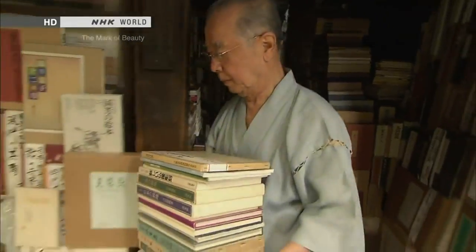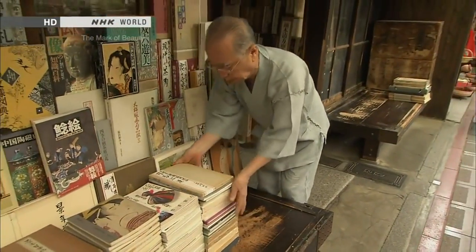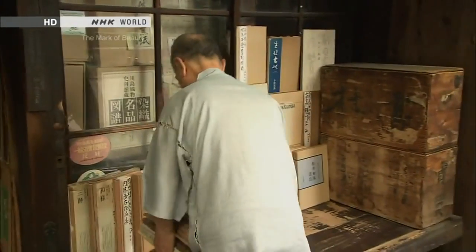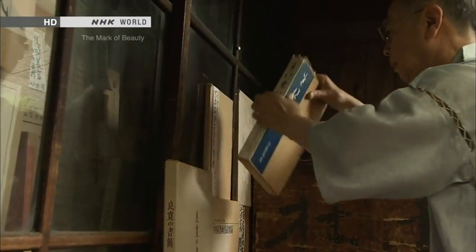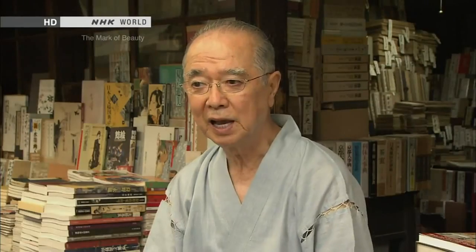Now, the Engawa functions as an outdoor shelf. Sasaki spends half an hour each morning to set up a thousand books for display. This task gets harder as I age, but there's something about it that draws people inside the shop.